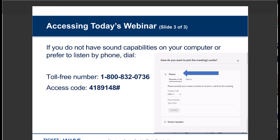If you'd rather listen by phone, you can dial 1-800-832-0736 and enter access code 4189-148 and then the pound sign. You can also join the meeting audio to receive a phone call and enter that same number and access code.